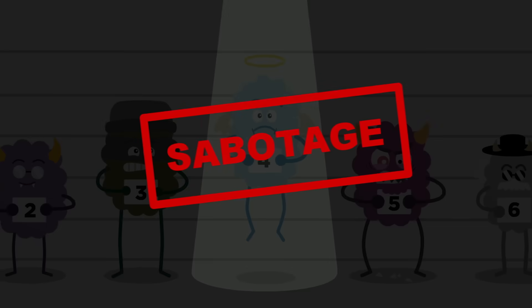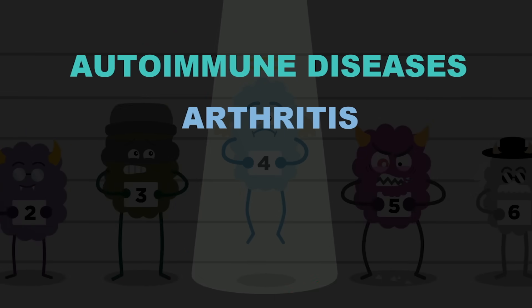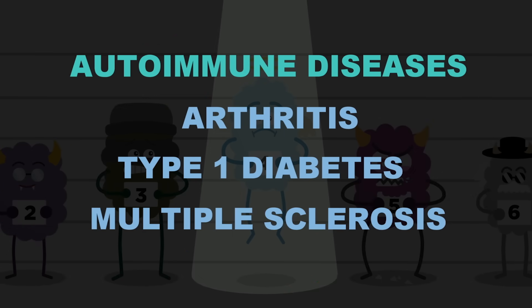but these disorders sabotage the immune system to varying degrees and underlie problems like arthritis, type 1 diabetes, and multiple sclerosis.